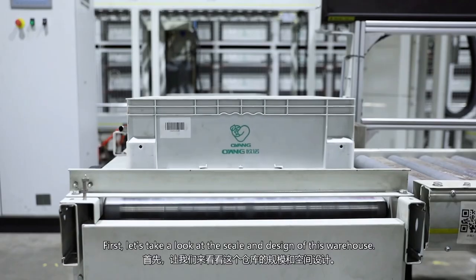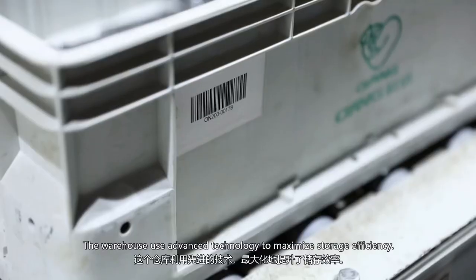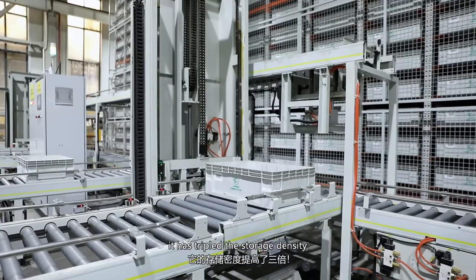First, let's take a look at the scale and design of this warehouse. It uses advanced technology to maximize storage efficiency. Compared to traditional warehouses, it has tripled the storage density.